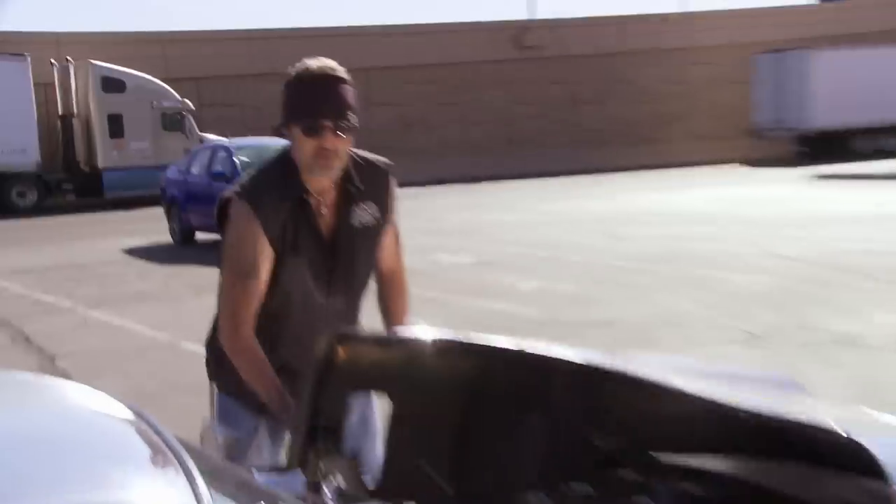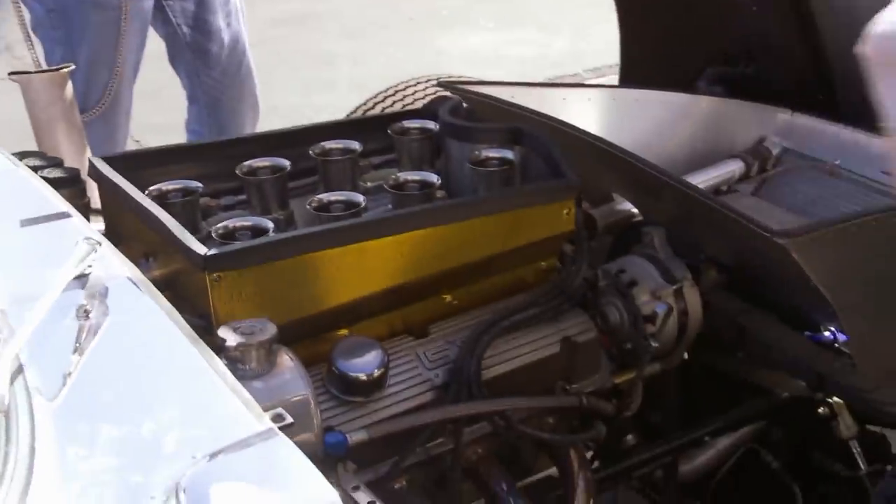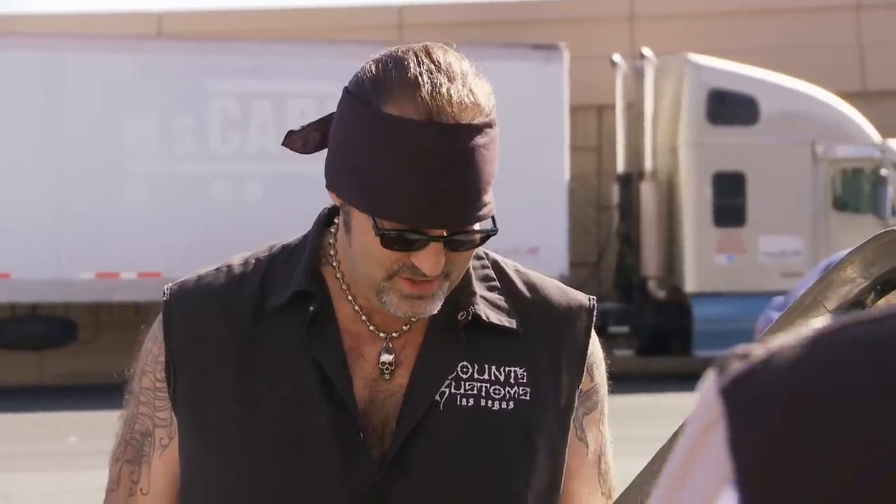What you see here is a 347 cubic inch small block Ford, aluminum heads, Weber carburetors, just the same way as it was. What would this cost? You're going to end up with 440K or so in it. It's worth every penny. And the ones we built in the 60s are going for 20, 30 million dollars. This does nothing but increase in value.